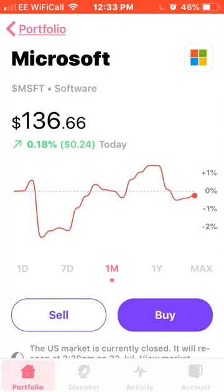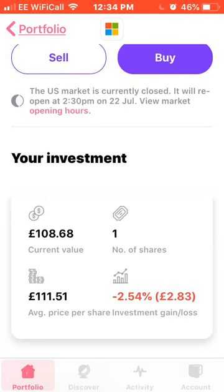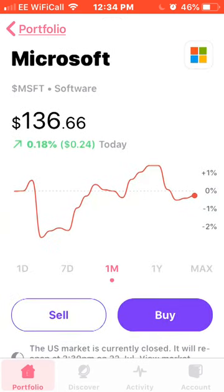Next on the list, the second new stock I've purchased is Microsoft. I've been wanting to get these for a little while. I'm going to try to be a bit more diversified and buy a few more newer stocks, as well as adding occasional shares to the ones I already own. Microsoft is obviously a billion-dollar company — I own an Xbox, and like I said, I do like to own companies whose products I use. I own one share, average price £111.51, currently down 2.5%. I will be adding more of these in the future, so keep a look out.